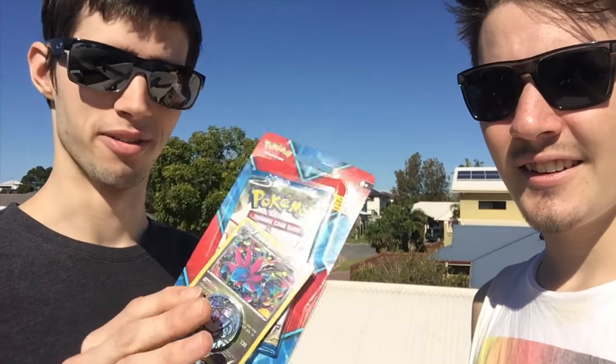What's cracking YouTube, my name is Brody and I'm joined today by Booster Kings. In today's video we're going to be doing a bit of a different opening — we're going to be opening up a single blister pack. This is like your Breakpoint promo blister pack, and we're up on the roof chilling.